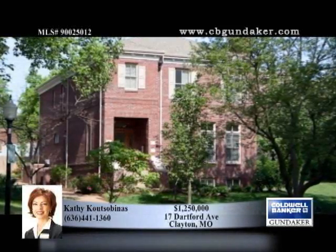Located in Clayton's desirable Hillcrest Subdivision, this 3,708-square-foot custom home is a stunning blend of master craftsmanship, luxury and functionality.